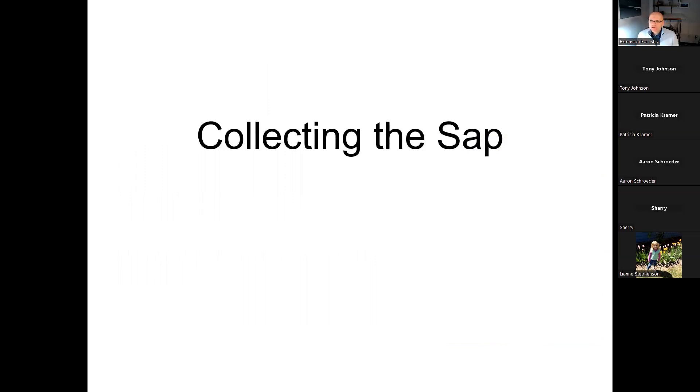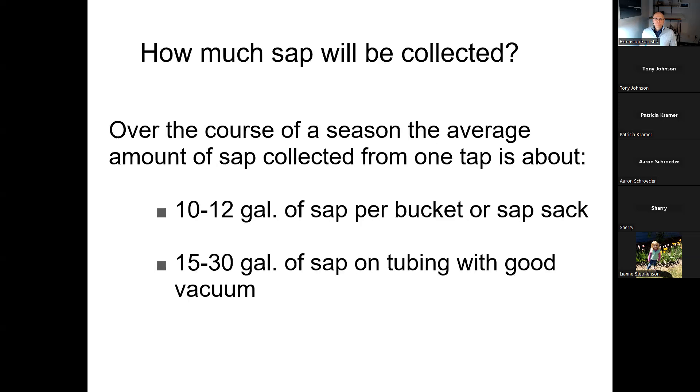With your taps in and holes drilled, you're ready to start collecting sap — the fun part. It's exciting to see the buckets and bags fill up. How much will you collect? It can vary, but about 10 to 12 gallons per tap is typical. Think about how much you can handle in collection and storage. If you can store and boil about 100 gallons, you need about 10 taps. With a vacuum tubing system you can get a bit more out of the trees.